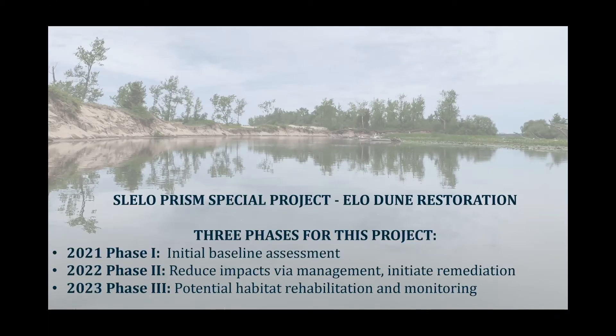I'm going to transition to SLELO PRISM's special projects occurring in the Eastern Lake Ontario Dune Region. This is again a three-phase project. Phase one was conducting the initial baseline assessment. Phase two was reducing impacts of invasives through management and initiating remediation. Phase three is potential continued habitat rehabilitation and monitoring, depending on budget allocations. In 2021, an invasive species assessment was conducted on the Eastern Lake Ontario Dune Region by the Eastern Lake Ontario Dunes Foundation. This report includes multiple areas within the 17-mile stretch of barrier dunes, which are critical habitat for many rare, endangered, and threatened species, as well as acting as important migratory corridors for birds, fish, and insects.